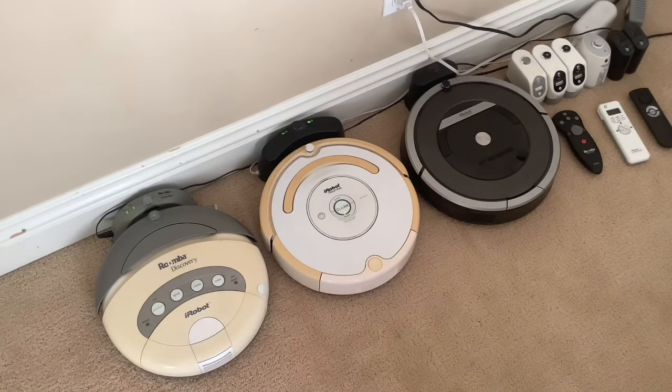Obviously these two newer ones are like ten times better than the 400 series — they do a much better job and pick up more stuff. But for its age, it's in good working condition and I'm happy with it. Especially because the 400 series Roombas were very nostalgic for me growing up — they're my favorite because they were the ones I grew up with.